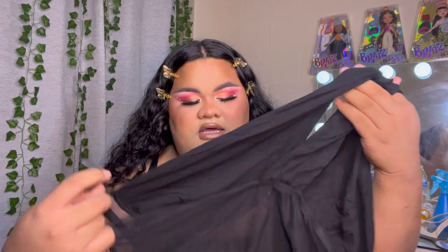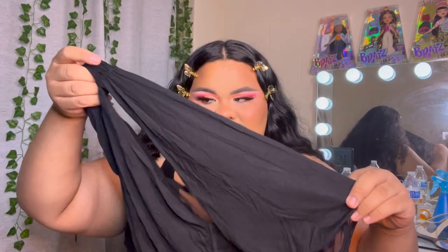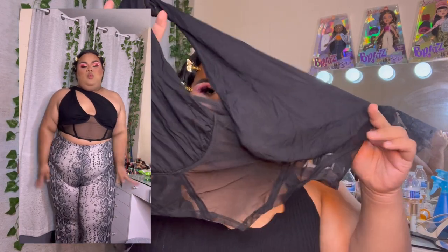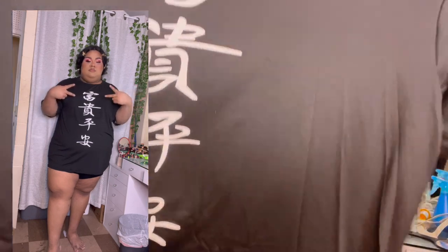So this one is also kind of like a corset vibe but your boobs sit in the top and the bottom is see-through. It's kind of hard to explain — I have to put it on to show you what it looks like, but this is so hot and I'm super excited to show you guys.